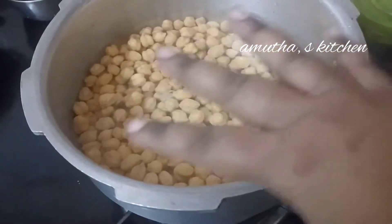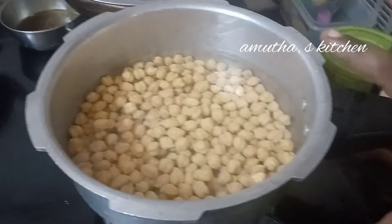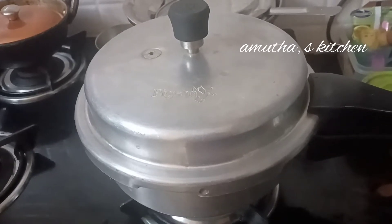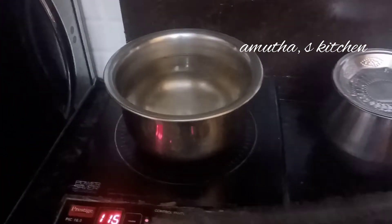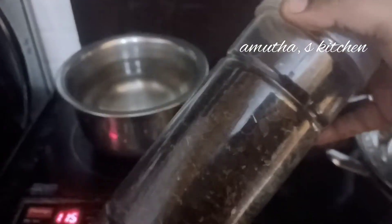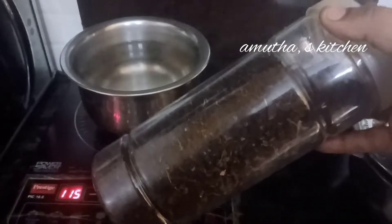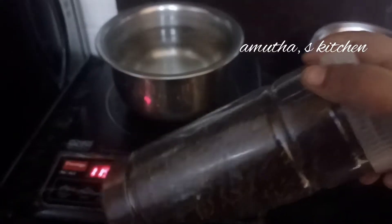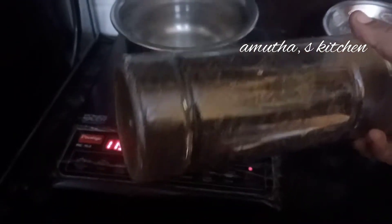We will cook a little bit. We will close the cooker and close the oven to 6 whistles. We will cook the cooker and oven. This is homemade. These are green tea leaves, mixed with powder.